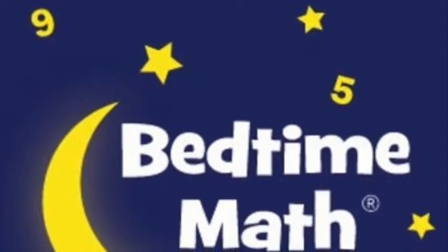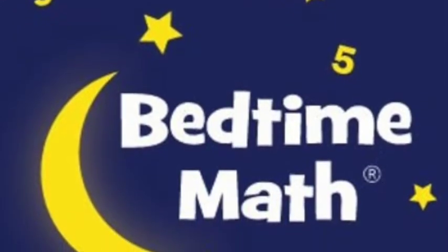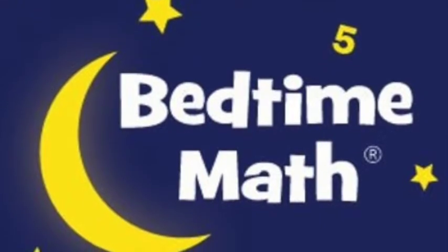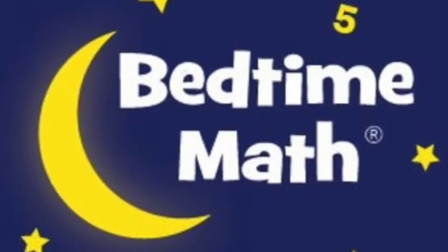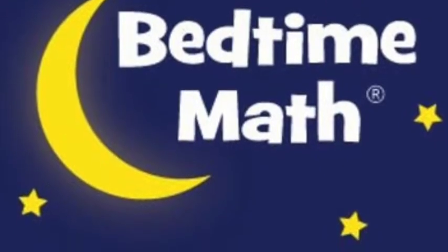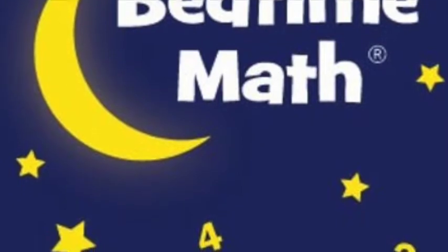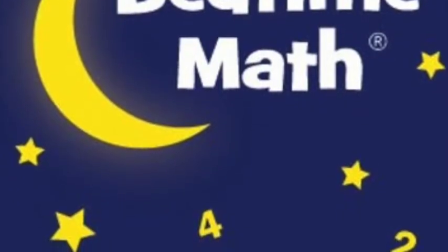Bedtime Math is a free initiative aimed at getting parents and kids to do more math. Their mission is to help kids love numbers so that they can handle math in real life, by using fun word problems and challenges meant as bedtime stories — their goal is to make math learning fun.